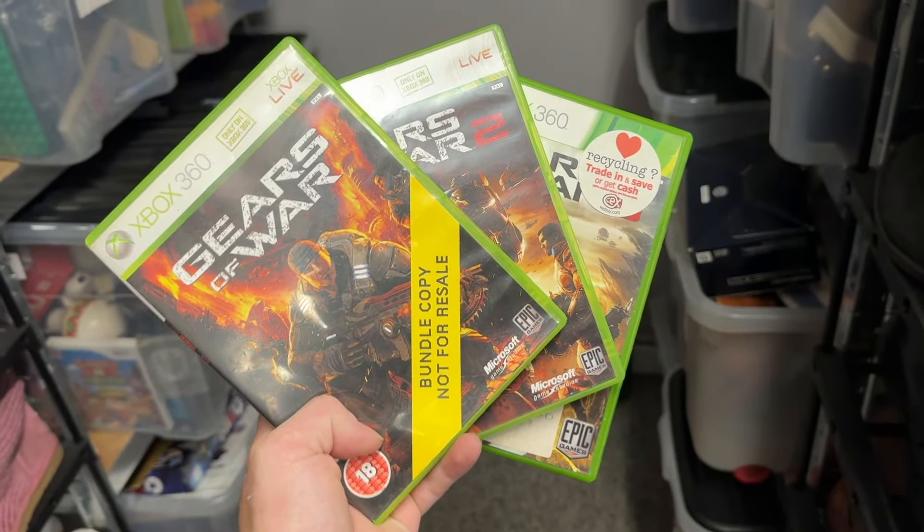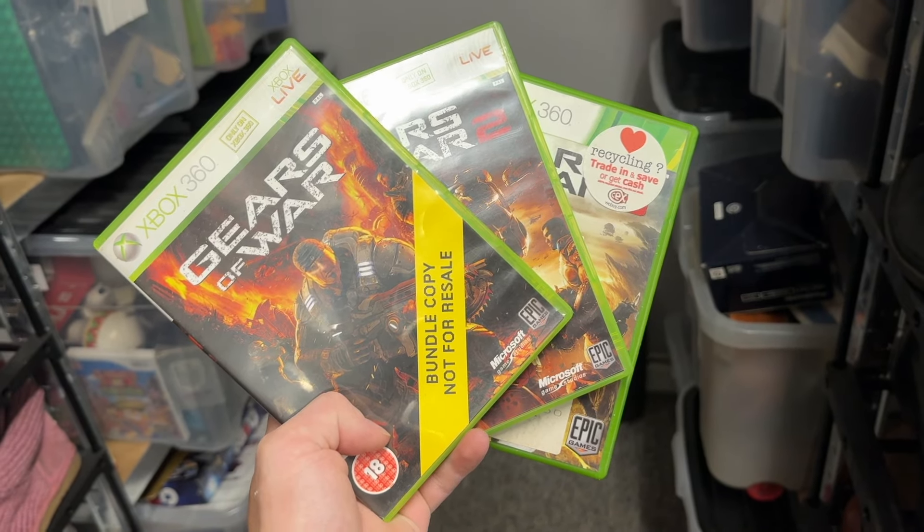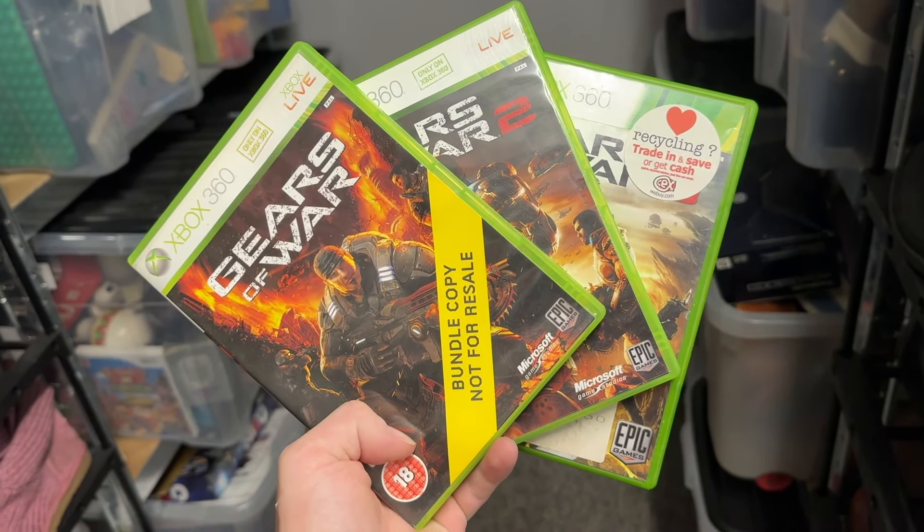What a game, what a franchise - Gears of War 1, 2 and 3 sold as a bundle for £11.65.